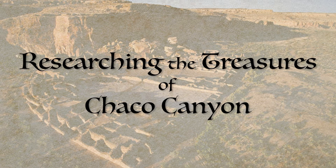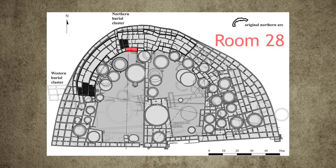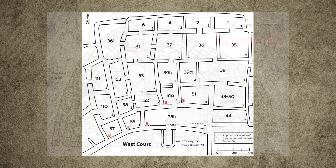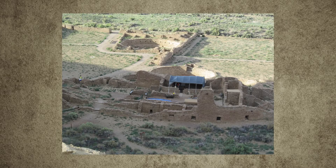I began doing research on Pueblo Bonito in the late 1990s with a study of what are called chocolate cylinder jars, which are ceramics that are tall and narrow. There were 112 cylinder jars and other vessels — 174 total vessels in the room — and most of them had been placed on a shelf that spanned the room, which the original excavators in 1896 hadn't noticed.